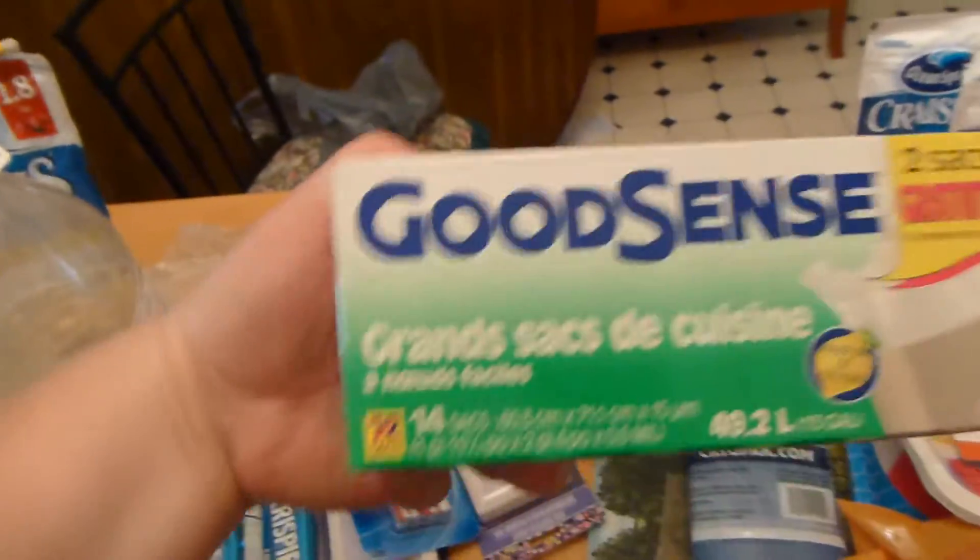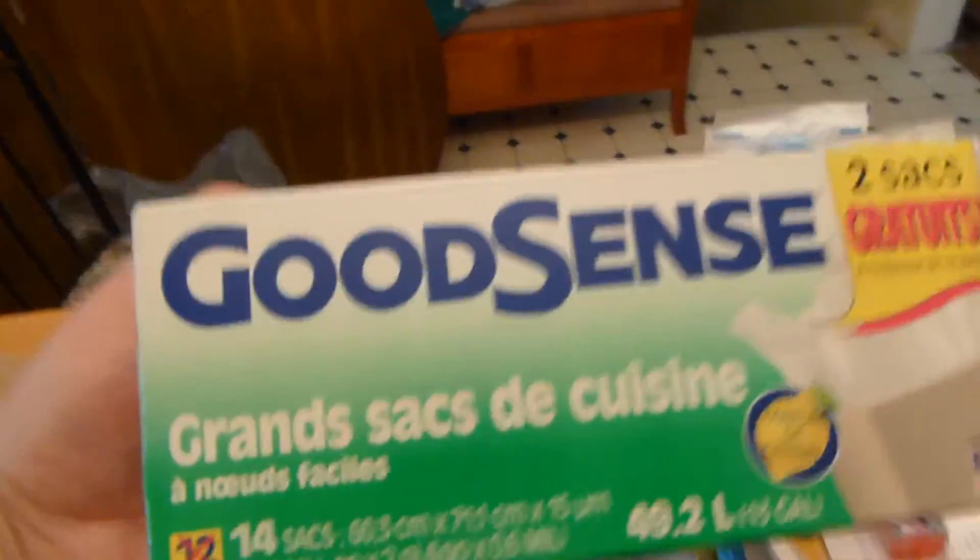I also got about six gladiola bulbs. And I got some more of these garbage bags because I've really liked those.